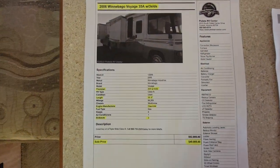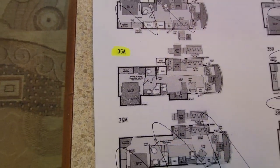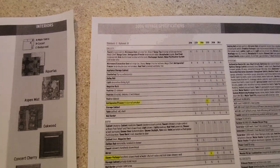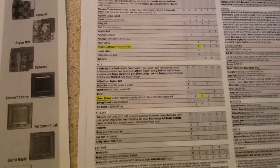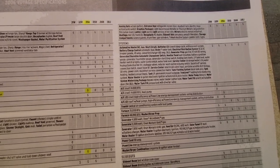Here's the sales info — we're selling this bad boy for $49,995. Your exact floor plan is right there, along with some of the specifications and a couple of the options this coach comes with.